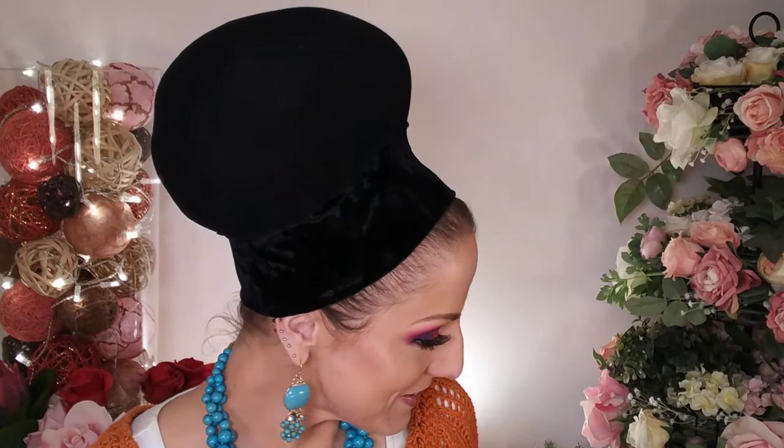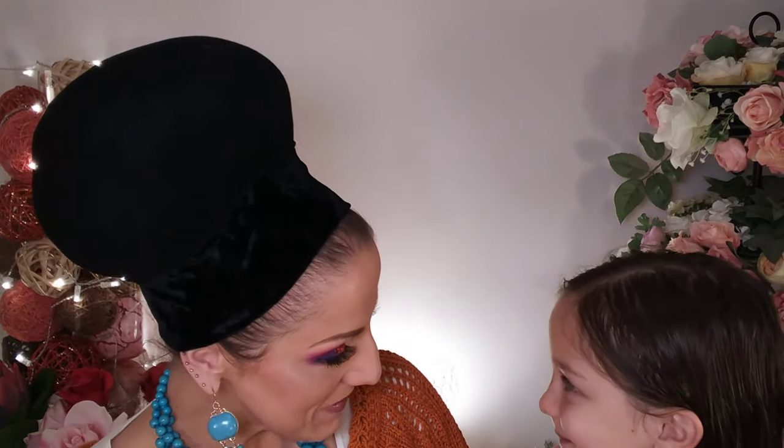Hi friends, welcome back. So let's go straight into the first look. Hey, come in. Hello. So this is Kineret. Thank you for coming to my channel.